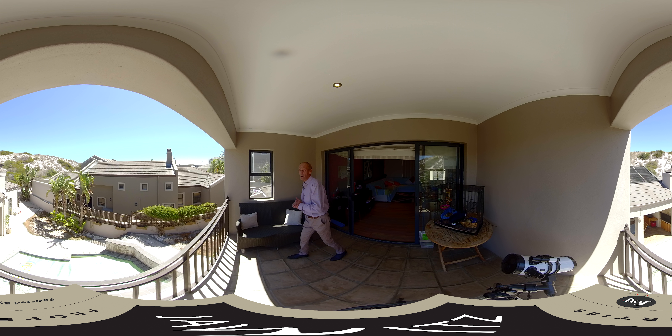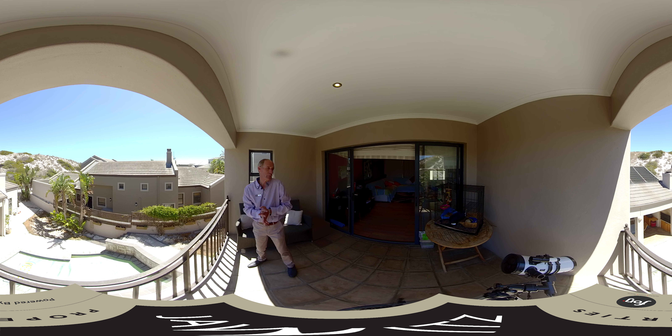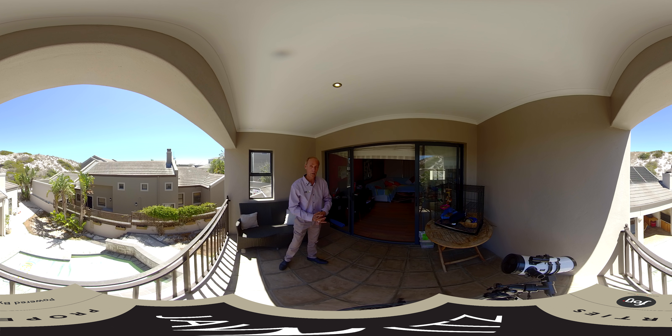This lovely home is on the market for $4,750,000. The plot size is 613 square meters, the house size is 245 square meters, and the garage size is 40 square meters. If you'd like to know more about this house or perhaps view it, please give me a call or come down to my office at the Table Bay Mall and let's have a chat about the property. Thank you for your time.